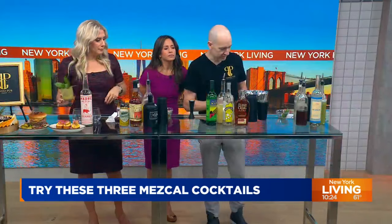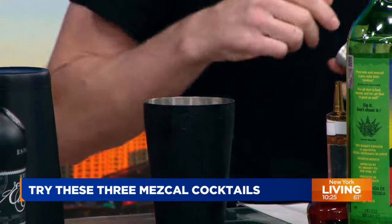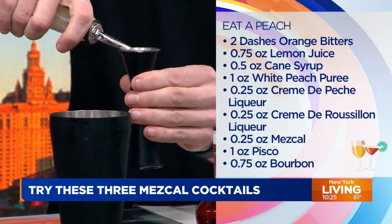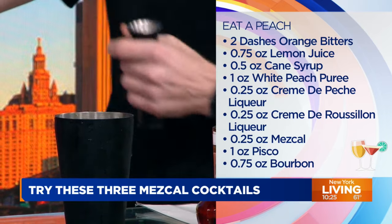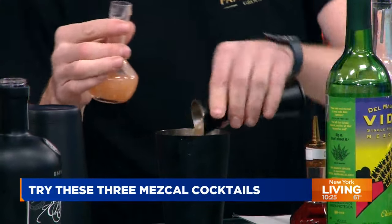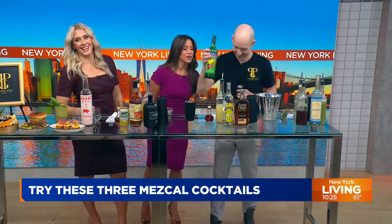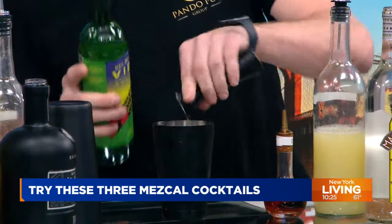Next we have the Eat a Peach — this is one of our favorite drinks. A couple dashes of orange bitters. Orange bitters is almost like salt to cocktails — it just makes flavors pop a little bit more. Then 0.75 ounces of lemon, and our secret mix of peach and other liqueurs — we'll put two ounces of that in. The really cool thing about this is that it uses multiple different spirits — a lot of cocktails are just vodka or just gin. This has three: mezcal, bourbon, and pisco. In this drink it's literally a quarter ounce of mezcal, and one ounce of pisco, which is a grape spirit from Peru.